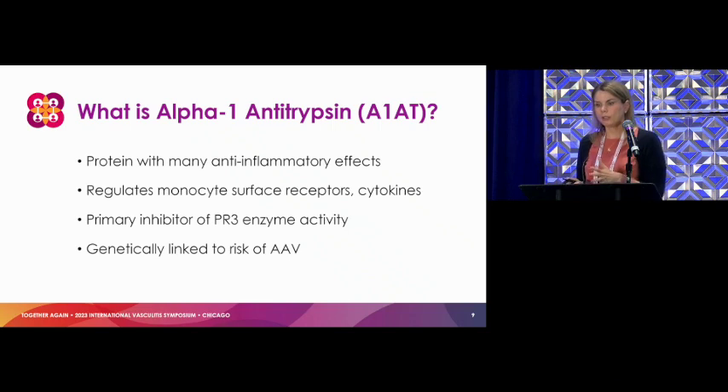Taking the other side of things: alpha-1 antitrypsin. This is a protein in the body that has a lot of anti-inflammatory effects. One of them is regulating those surface receptors on monocytes, trying to dampen down some of those responses. But also, it is the primary inhibitor of PR3. In vasculitis we think of PR3 as the target of the ANCAs, but it has a day job — going around chopping up other proteins and contributing to inflammation. Alpha-1 comes in and gets that to quiet down.